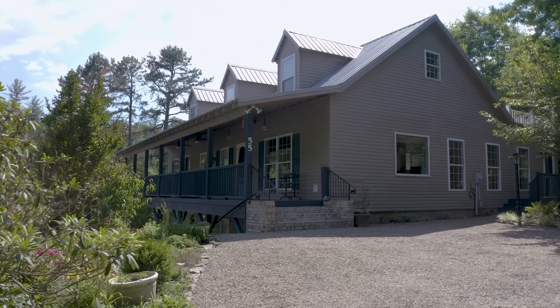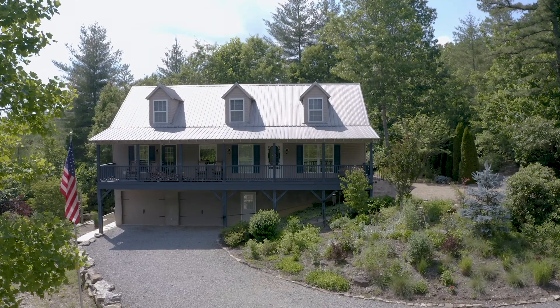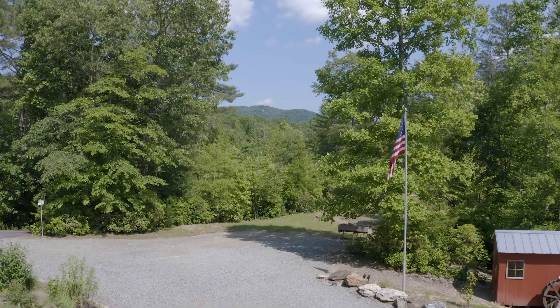This is going to be a great home for someone who wants a convenient location, one level living, lots of extra space for hobbies, and a view.